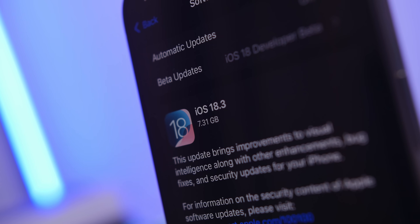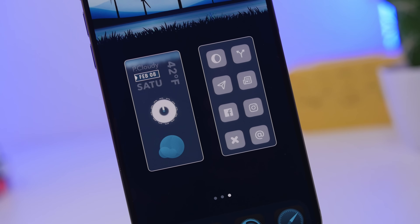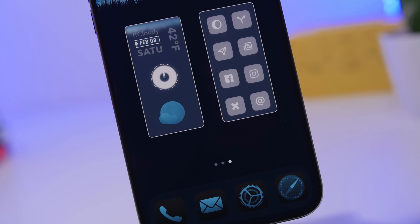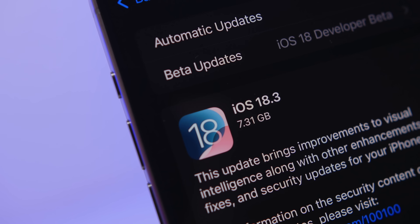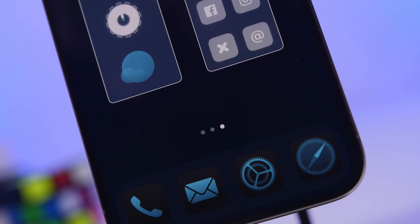Hey, what's going on everyone, this is Ariviews back with another video. Today I'm giving you guys an update on iOS 18.3, which is the latest update to iOS 18. We have some new features to talk about, some awesome details regarding this update, and we're also taking a look at the battery life and performance — everything that Apple has actually improved quite a lot with this update.